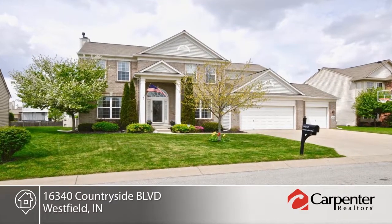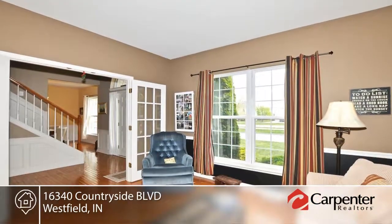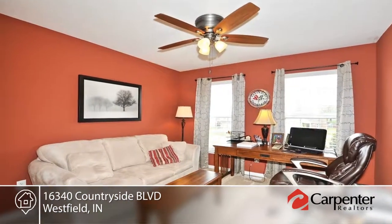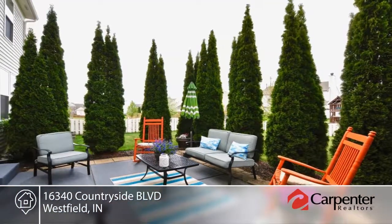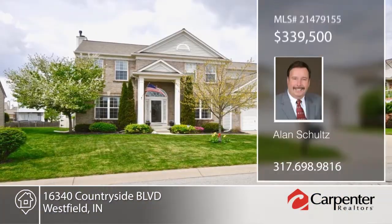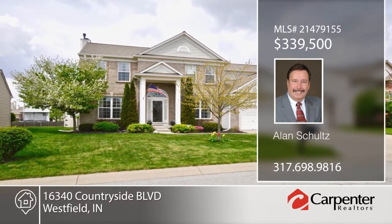Beautiful upgrades make this home a 10. Features include smart system home climate controls, a whole house humidifier, gleaming hardwoods, and new carpeting in the bedrooms, hallway, and more. The finished basement is complete with a wet bar, refrigerator, awesome family room, craft room, and game room. A home warranty is included for added peace of mind. Learn more with your call to Alan Schultz.